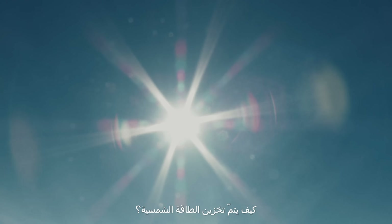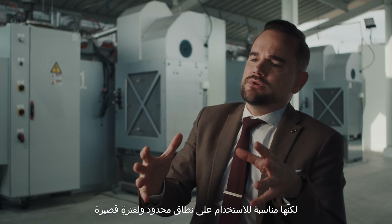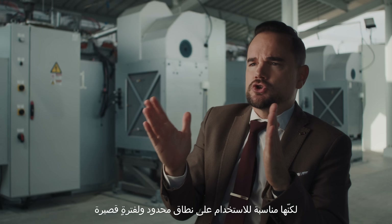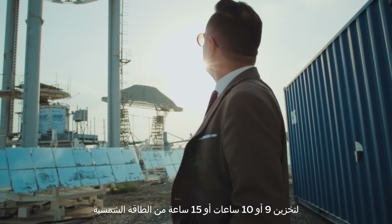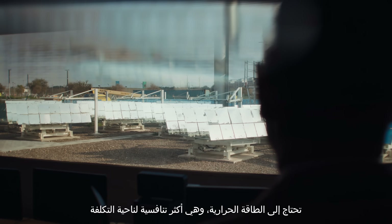How do we store solar energy? A simple way is to use batteries, but these batteries are suitable for small-scale applications and short-term duration. However, when you want to store 9 hours, 10 hours, 15 hours of solar energy, you will need thermal energy storage, which is much more cost-competitive.